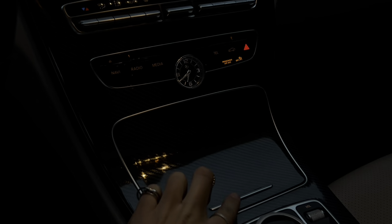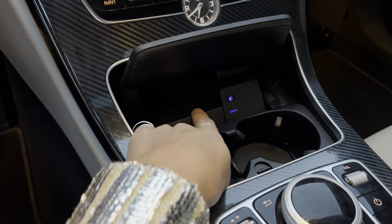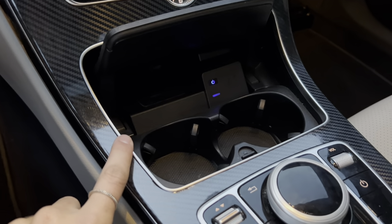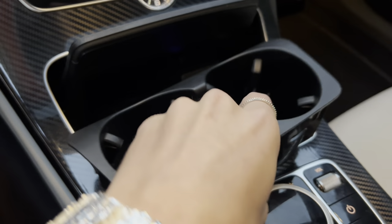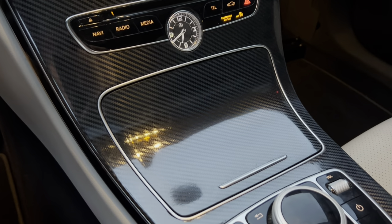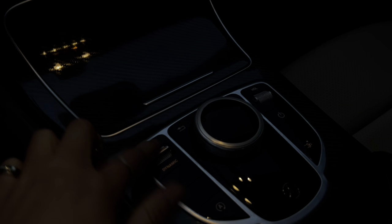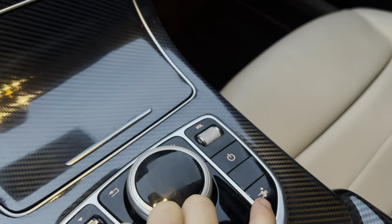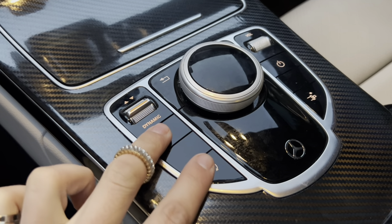Opening the center console reveals the cup holders and an NFC wireless inductive charging pad — you can turn it on or off and just set your phone on it. You have two cup holders, or you can remove them for extra storage. Down here you have the scroll wheel that either presses or rotates, a back button, the star button for main controls, a volume scroll wheel, and the power button. You also have seatbelt extenders and the auto start-stop button, which I always turn off.